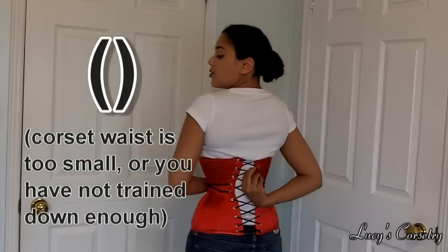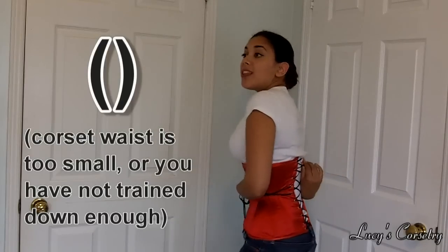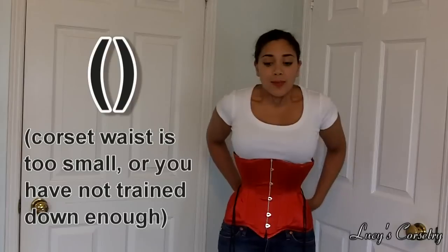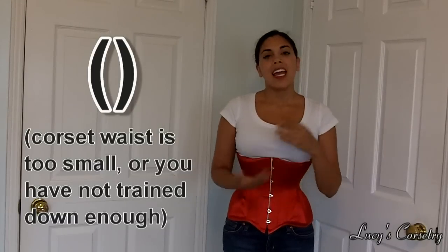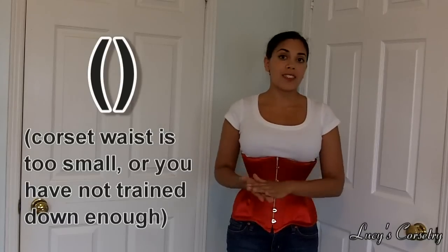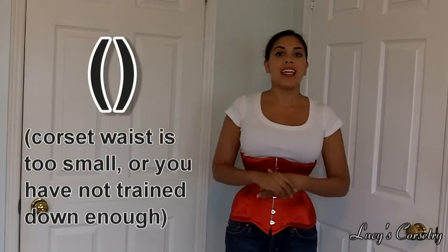Instead, what you should do is loosen the laces so that whatever the gap is at the waistline — whether it's four inches, five inches, or whatever — try to have the same gap at the top and bottom. This means your corset may have significant gaping at the ribcage or hips, making it harder to hide under clothing, but it is actually better for your corset. If you're getting a gap shape like this, try to exchange for one size larger, or opt for a brand with a more gentle curve silhouette instead. Leatherotics has a modern slim silhouette and Timeless Trends has a gentle hourglass silhouette, rather than something too dramatic for your body.